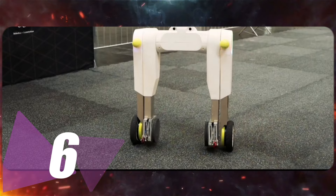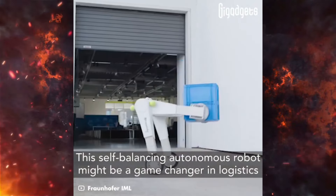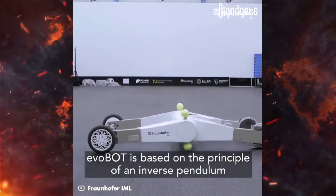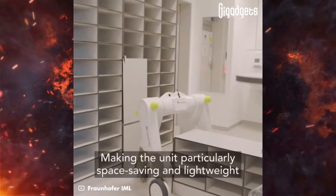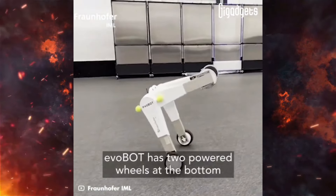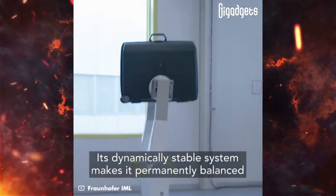Number 6 is a self-balancing robot from Germany called EVOT. It's got this inverse pendulum thing going on, so no need for extra weights. Super compact and light — two wheels, two arms with grip pads. It stays balanced, can lift 22.5 pounds, hits 37.3 miles per hour, and brakes strong. Uses sensors and algorithms to adapt on the fly. Evobot has two powered wheels at the bottom and two arms with inward-facing disc-shaped grip pads. Its dynamically stable system makes it permanently balanced.